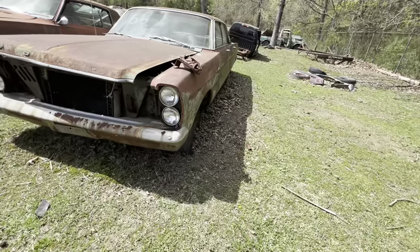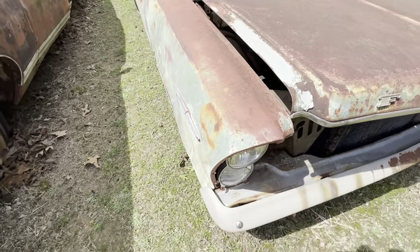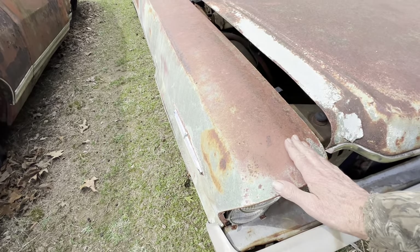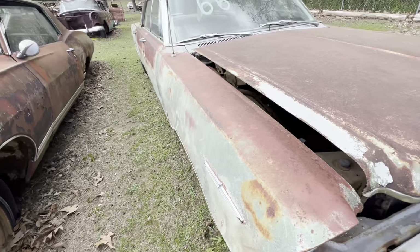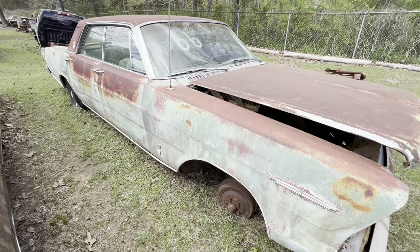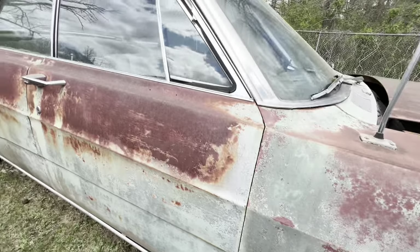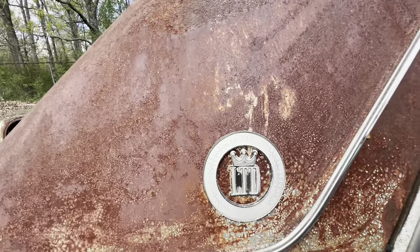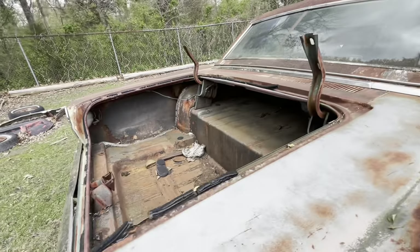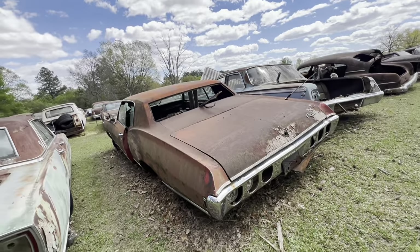66 Ford LTD — some of these had the big old motors in them. The 65 had a flat fender — you could set a soda bottle up on it without it teetering. That's got a 390 in it, or it had a 390. That was one of the old big motors. And look at those seats. It's a LTD. This right here was a 67 Chevrolet Caprice. Some of these had a 400 engine, some had a big block.